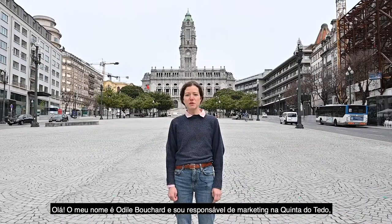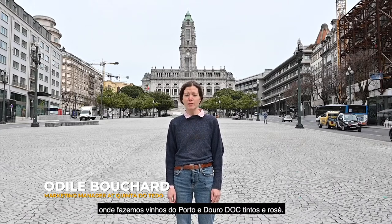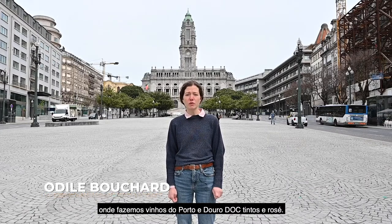Hi, my name is Odile Bouchard. I'm the marketing manager at Quinto do Telo, my family's winery in Douro Valley, where we make port wines and Douro DOC red and rosé wines.